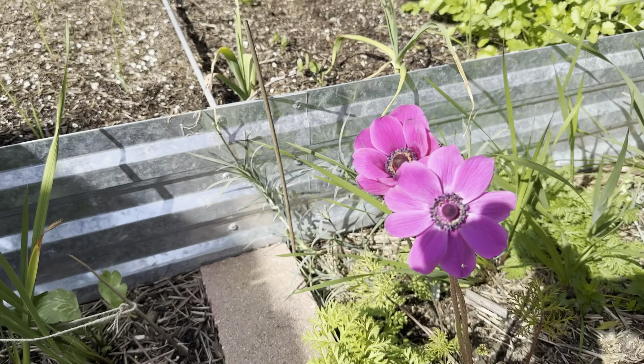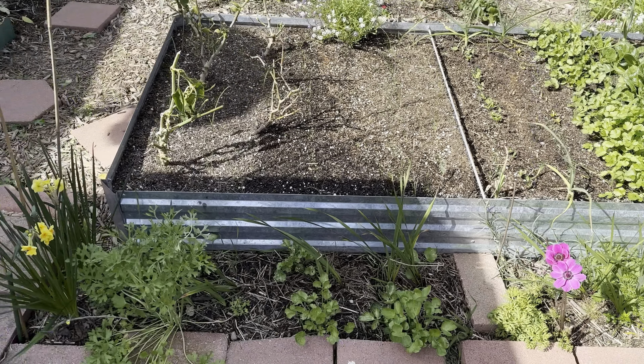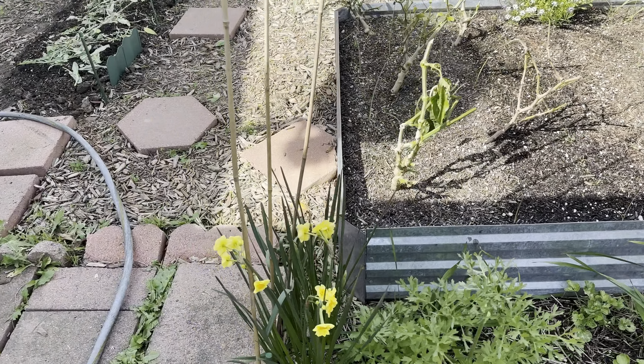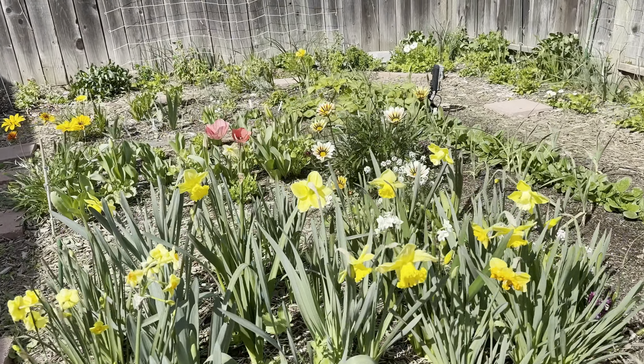And there's the anemone — the only anemone we have. I think there's a white one on the other side. You can see the daffodils — a clump here and then the big cluster of daffodils over here.